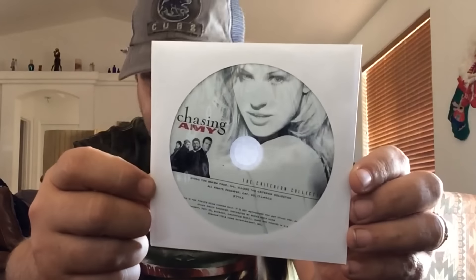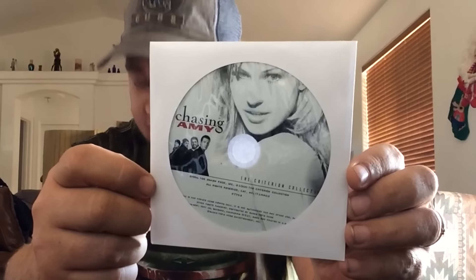The next item came out of that DVD lot. It's Chasing Amy DVD, and this one sold for $5.14.